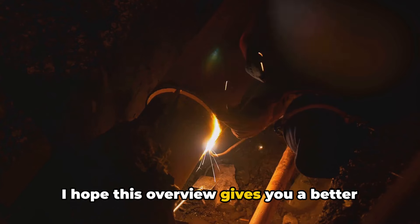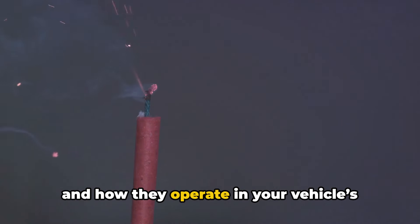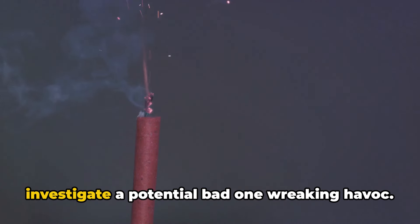I hope this overview gives you a better understanding of what fusible links are and how they operate in your vehicle's electrical architecture. More importantly, you now know the tell-tale symptoms of when it's time to investigate a potential bad one wreaking havoc.